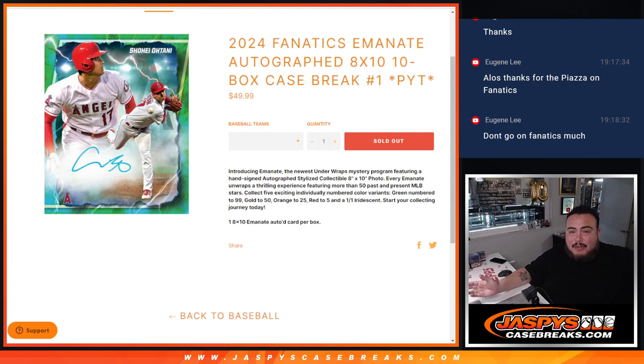I know they're calling it an 8x10 photo, but it's a card. First time they're trying this. 50 of the past and present MLB stars, and they have one player that is only out of 5 and 1 of 1 — that's Shohei. Every other player has every variation from 99 to 50 to 25, 5 and 1 of 1. And one card per box, so this is a 10 box case break.